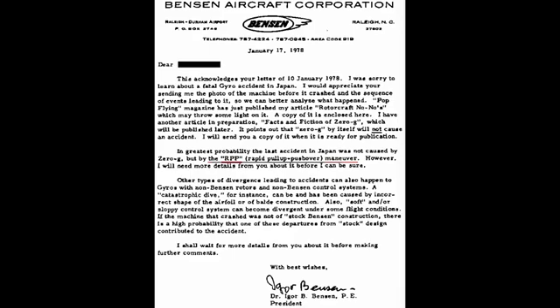I put the film up because it's of training value. There have been many gyroplane accidents that have likely been created with the same dynamic, and I wanted to show you the factors and scenario that has led to this pilot getting into trouble.